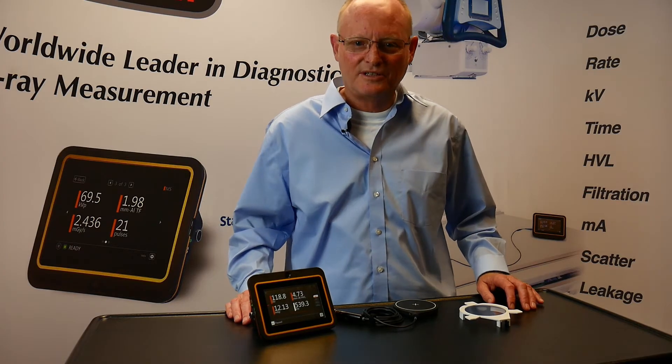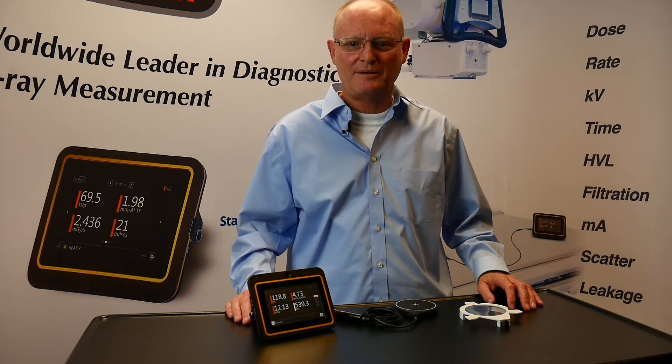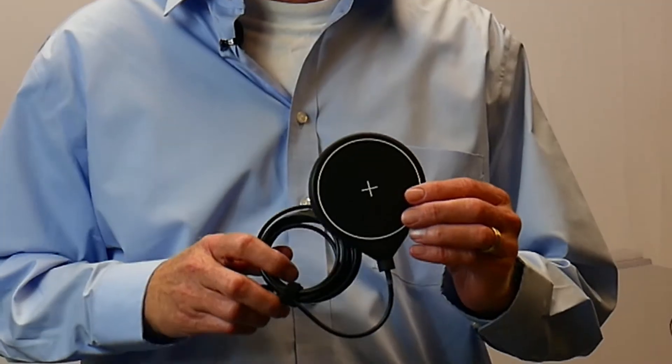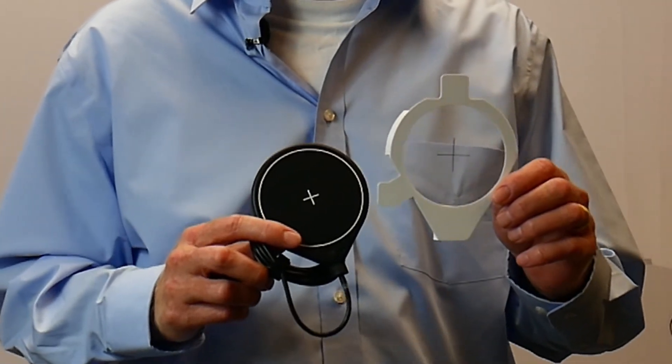We are thrilled to introduce our new DAP ion chamber for making measurements on panoramic and cone-beam CT machines. Not only does it measure DAP and DAP rate, it comes with an easy-to-use mounting fixture for setup and alignment.